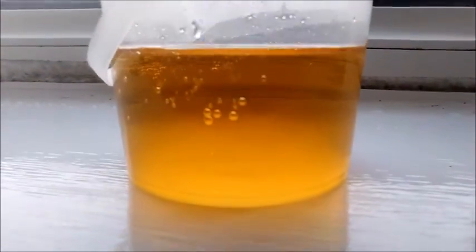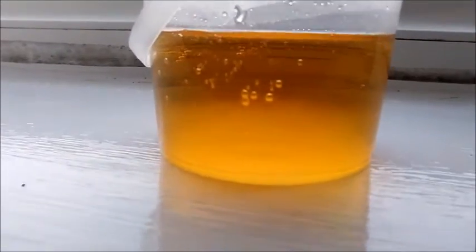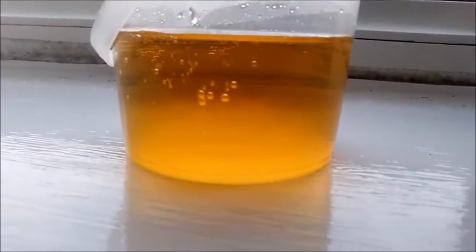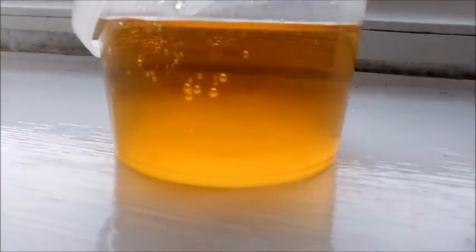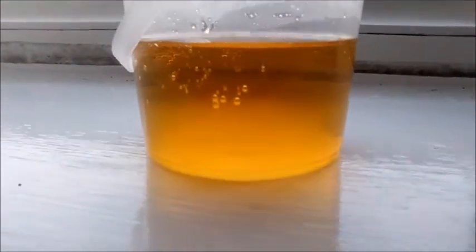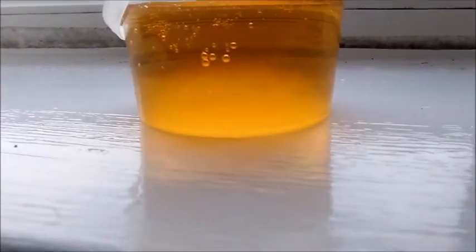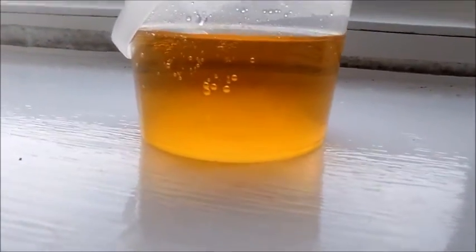This is my third filtration test. I'm not sure how many I'll do, but there are some sediments there in the bottom. So that's good, but I still want to see more.